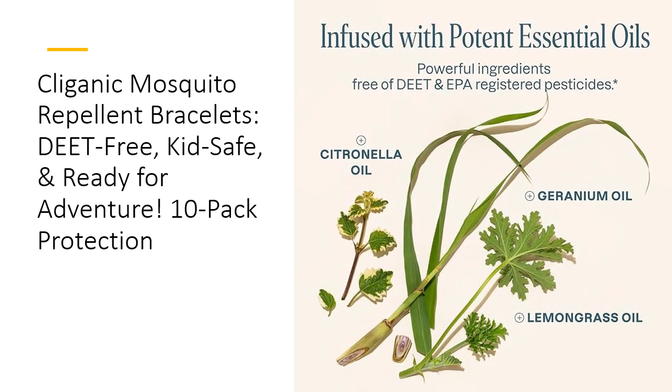What makes Clyganic Bracelets superior is their dedication to safety and effectiveness. Formulated without harsh chemicals, these bands are powered by 100% natural essential oils, rigorously tested to ensure the highest quality and purity. That means no synthetic chemicals on your skin — just plant-based, eco-friendly ingredients that are gentle yet powerful. Plus, they're EPA-registered, offering reliable protection without compromise.